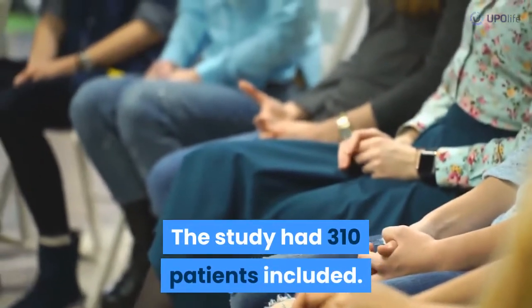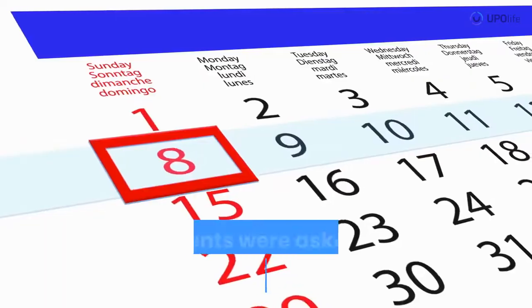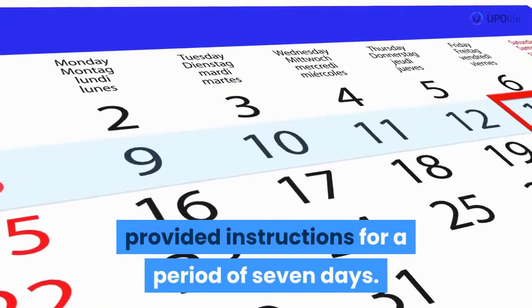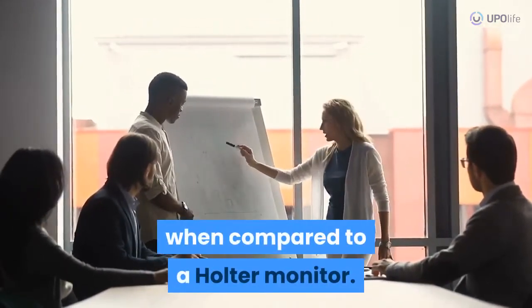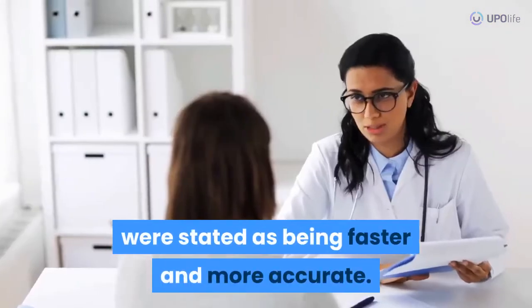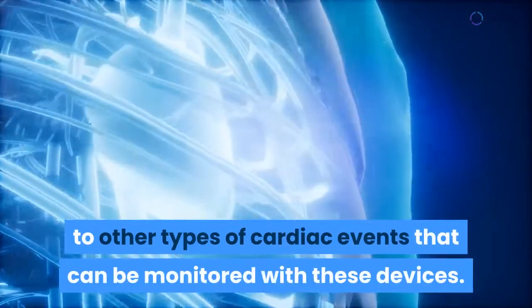The study included 310 patients divided into random groups — one group used a Holter monitor while the other used an event recorder. Patients were asked to comply with the provided instructions for a period of seven days. The study revealed that a trans-telephonic event monitor could potentially yield more effective results compared to a Holter monitor. Diagnosis rates among the event monitor group were stated as being faster and more accurate. This study focused on heart palpitations but may also apply to other types of cardiac events.